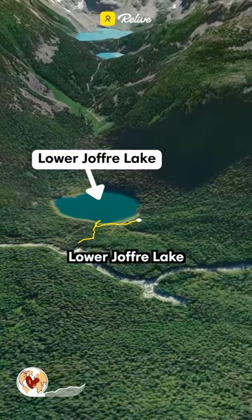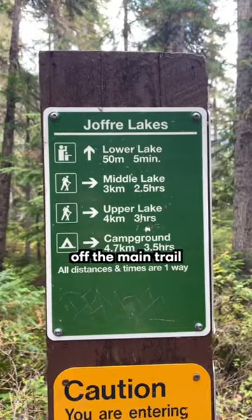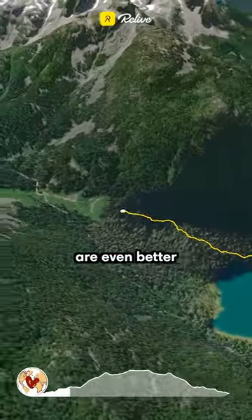From the trailhead, Lower Joffrey Lake is a flat five-minute walk and a quick diversion off the main trail. It's beautiful, but believe us, the views of middle and upper lakes are even better.